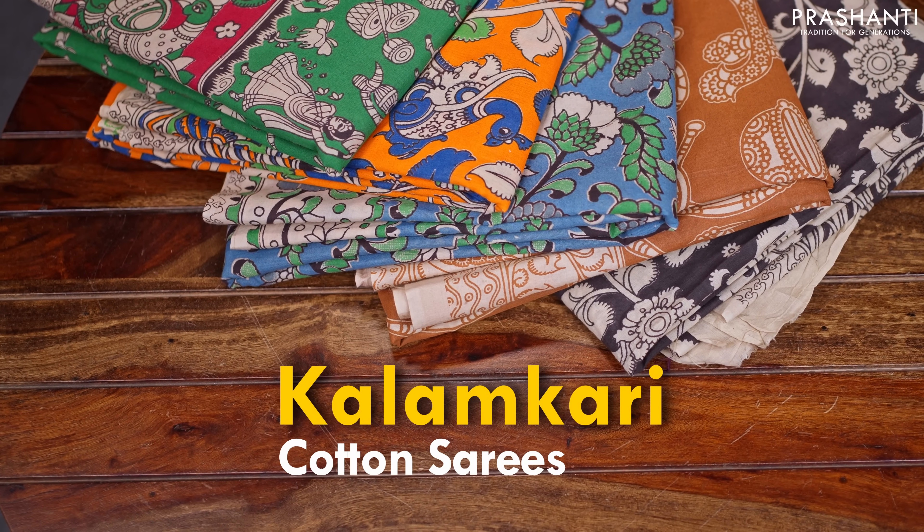Hello all, welcome to Prasanthi, this is Brinda. In today's new arrivals we are going to see one of your most favorite collections — it's going to be Kalamkari Cotton Sarees.